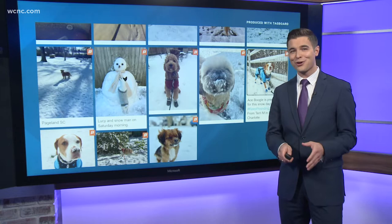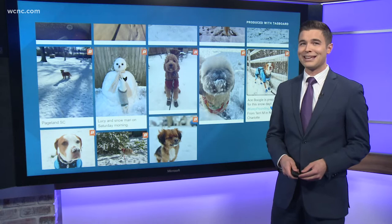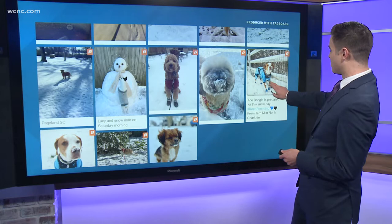We asked for your pictures of the snow and you delivered. These are just a few of the sweet pictures that you sent our way, and many of them, as you can see here, had a really neat theme: your furry friends enjoying the snowfall. Let's take a look.